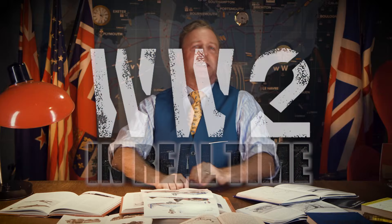So let's take a look at early jet development. I'm Indy Neidell. This is a World War Two in Real Time special about jet development during World War Two — mainly British and German today. Jet engines: what would modern travel look like without them?